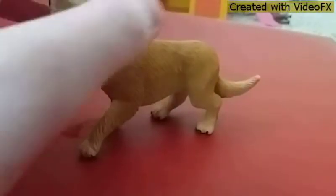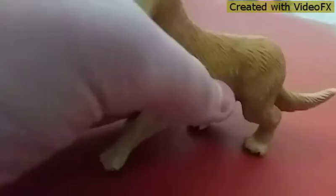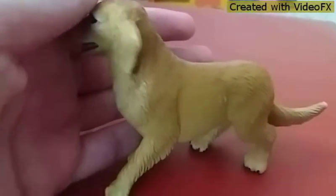She doesn't have a name yet, so if you guys want to suggest a name for her, then all of you guys can. Wow, she's pretty big.